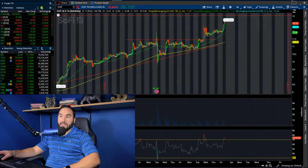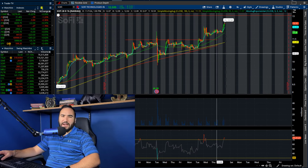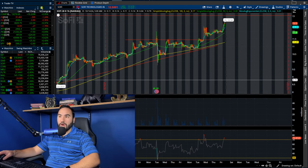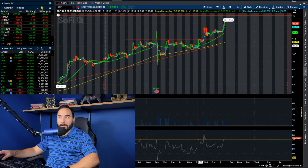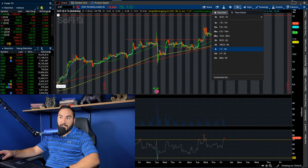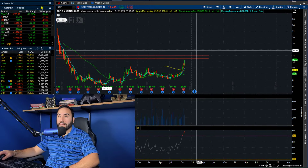Do you guys remember the ascending triangle we talked about — I think yesterday or the day before? We broke out of that two days ago and it's clearly still playing out. It's very bullish. And look, we're filling the gap. Like I said, we're on our way to $13.